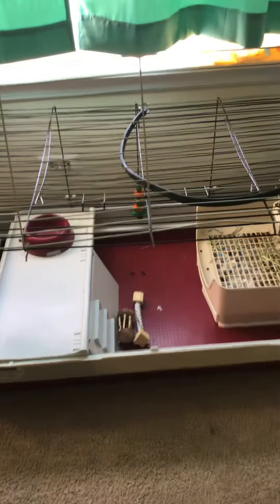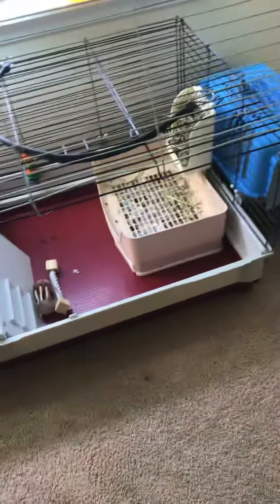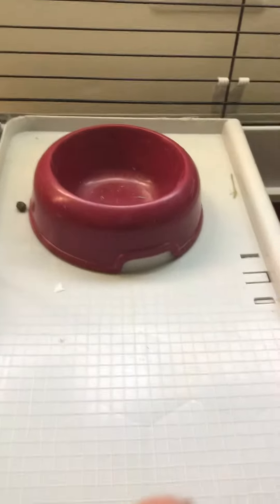Hello guys, today we are going to do a tour of my bunny's cage. First on the tour is Buddy's probably favorite place — the food bowl. He loves food; he's a little bit fat.